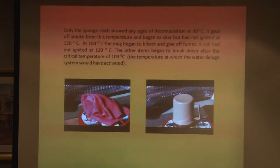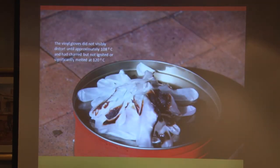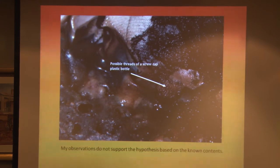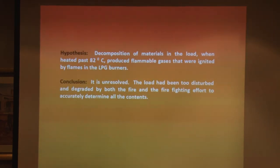Nothing much happened in the experiment. The only notable thing was that at about 90 degrees the cloth started to give off quite a few fumes, and the cup started to melt. They hadn't ignited and didn't appear to have given off much in the way of fumes. What surprised me was that the examination gloves only charred at about 120 degrees — I thought they would have ignited much more readily than that. We saw a possible thread of a screw cap bottle in the debris, but it disintegrated. Based on what we saw, we couldn't say that the flammable liquid hypothesis was correct.